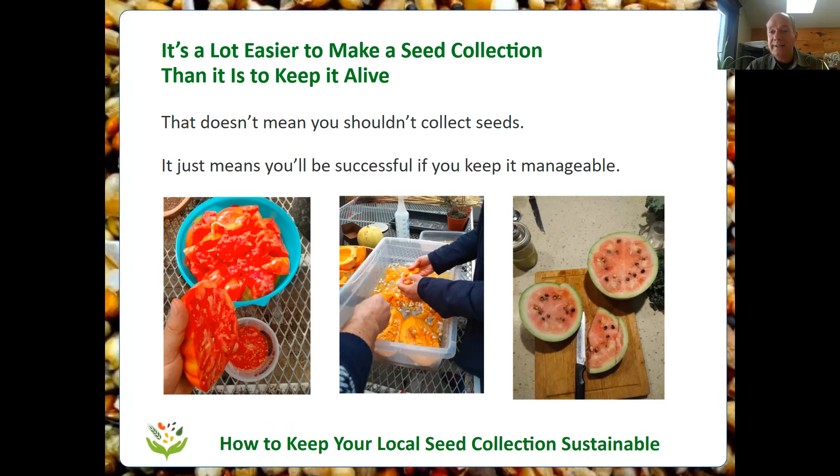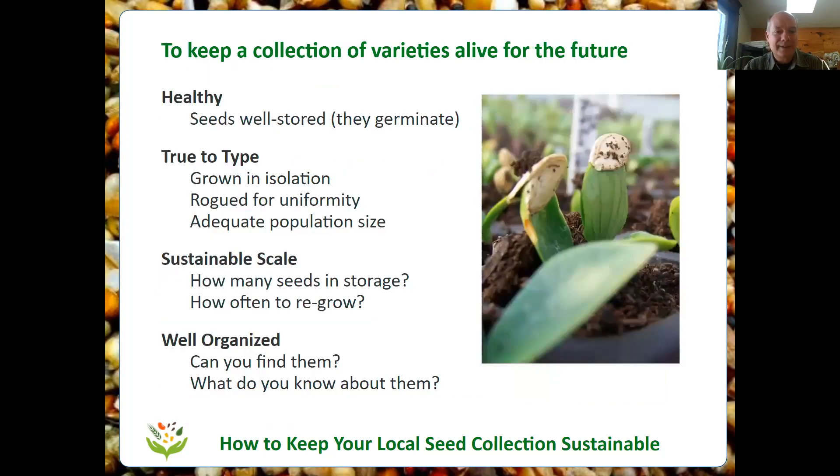Right now I could buy in seeds and make a collection of a thousand different kinds if I wanted to spend the money. But could I look after that? What would it look like 10 years from now — would it still be as viable? Probably not. So a seed collection at home should be at a scale, in number of varieties, that you can actually maintain over the timeframe necessary to regrow them. Quality is what matters. Remember the first slide — Paul's little seed collection was just as high quality as that international seed vault, just a different size. Keep up the quality and you'll be grateful in the future that you have good seeds.